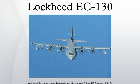The three variants are EC-130E ABCCC, EC-130E Commando Solo, and the EC-130J Commando Solo. The version currently in service is the EC-130J, as the last EC-130E was retired from service in 2006.